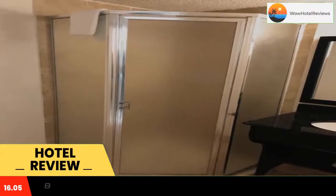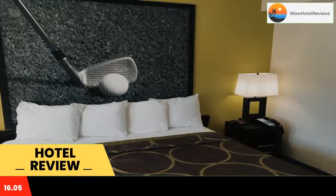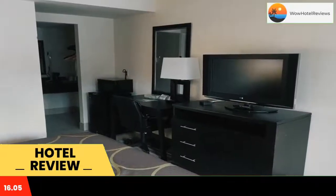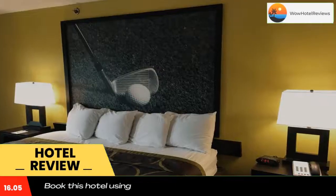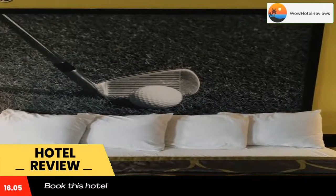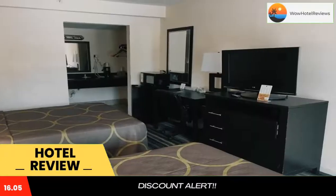Super 8 by Wyndham Augusta — this hotel is 1.5 miles from Augusta National Golf Course and within walking distance of Washington Crossing Shopping Center. It features a restaurant and modern rooms with free Wi-Fi. The Super 8 by Wyndham Augusta offers rooms decorated in bright, bold colors and furnished with a 32-inch flat screen TV.